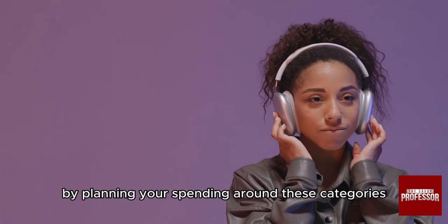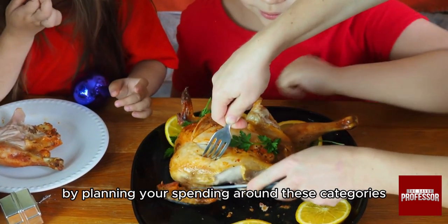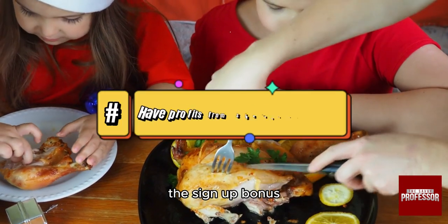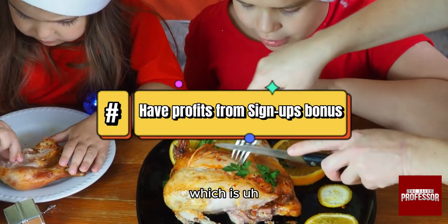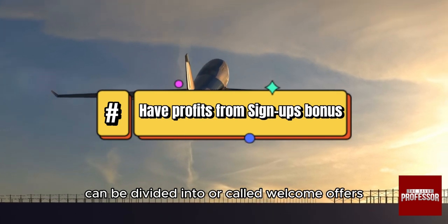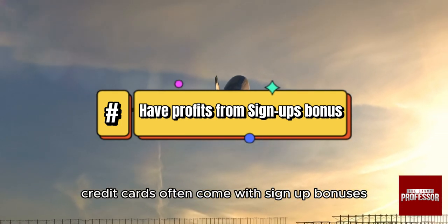You can maximize this by planning your spending around these categories. Also, there is an option called the sign-up bonus, also known as welcome offers — credit cards often come with sign-up bonuses that can be quite lucrative.